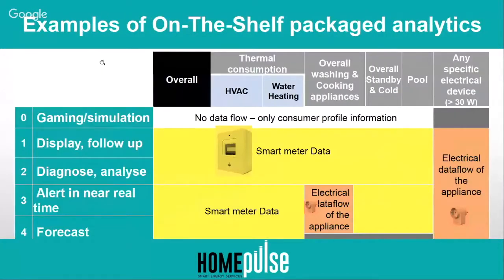Here is a kind of on-the-shelf package we can provide. When the color is yellow, it corresponds to smart meter data. When something is shown in a circle, it corresponds to services that require a smart plug on the specific appliance.